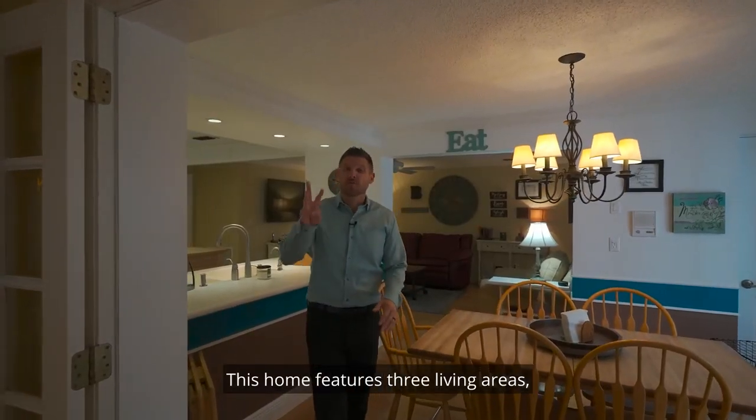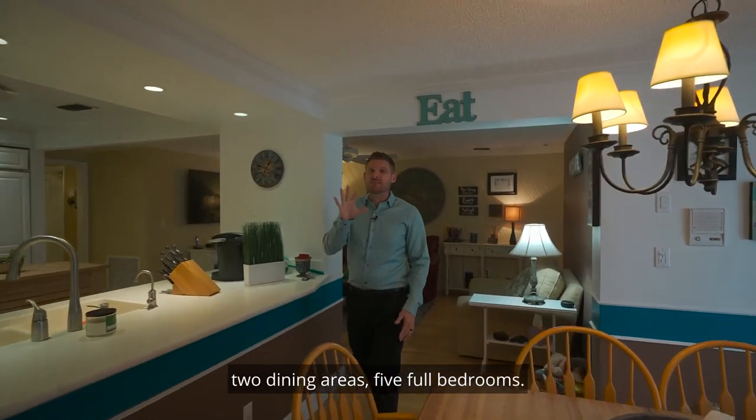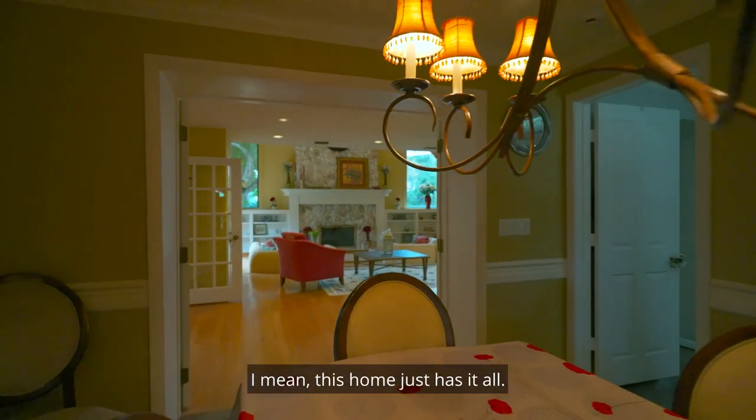This home features three living areas, two dining areas, five full bedrooms. I mean, this home just has it all.